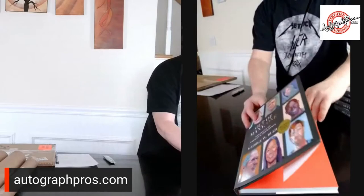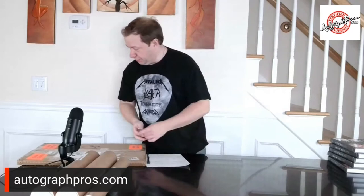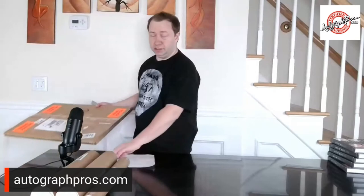I will still get these authenticated from Justin Staffman over at AutographCOA.com. And once they're authenticated, they'll be available for sale. I also use them to help raise money for charities. If you know a charity that's interested in raising funds or doing online fundraising, definitely have them message me.